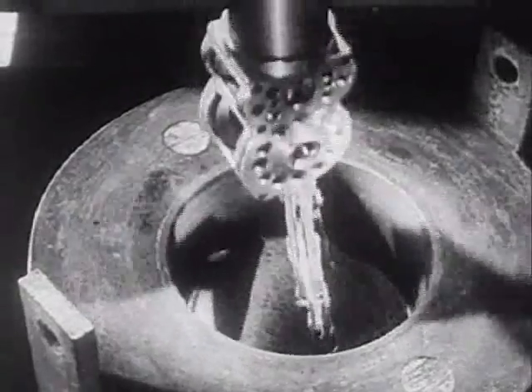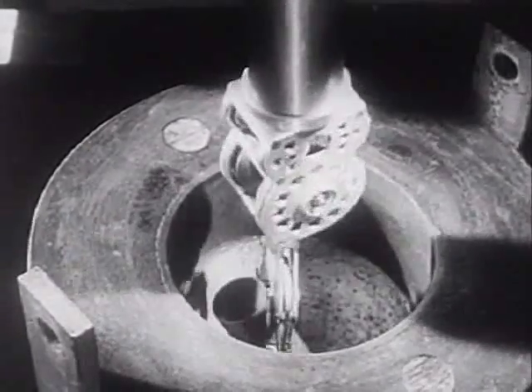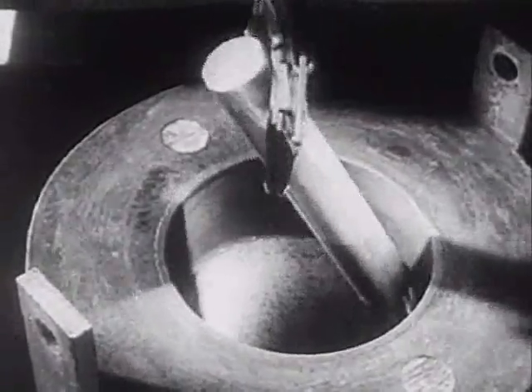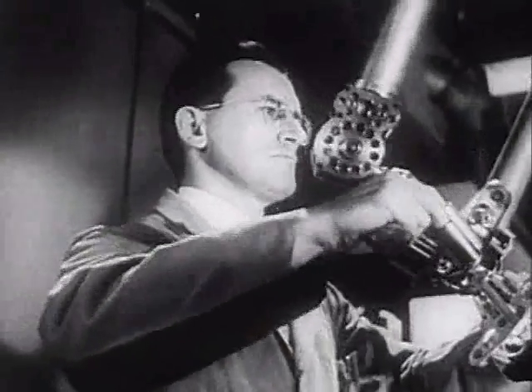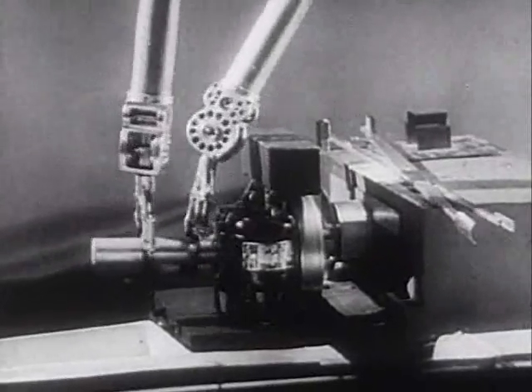Behind glass and concrete walls three feet thick, the operator is protected as he removes from its lead-shielded cask a container with a dangerously radioactive metal inside. The manipulator imitates the human hands in grasping, lifting, moving and turning objects.